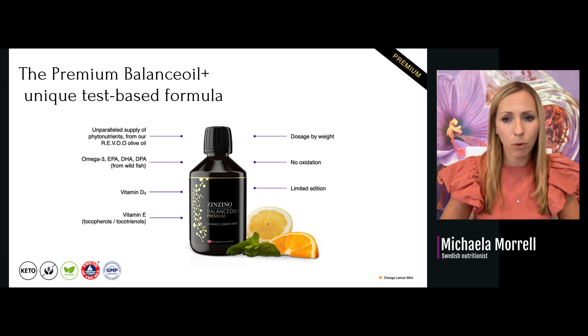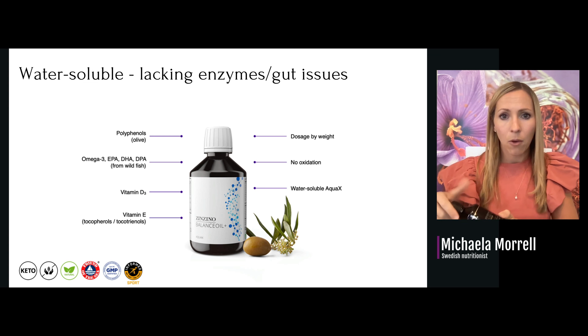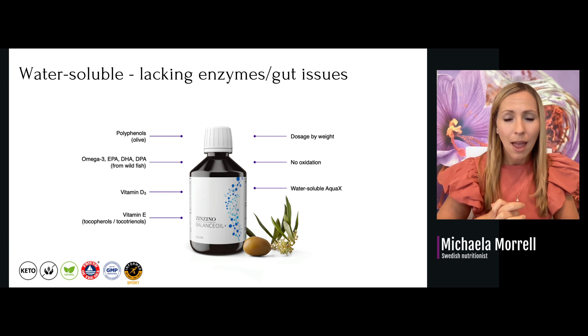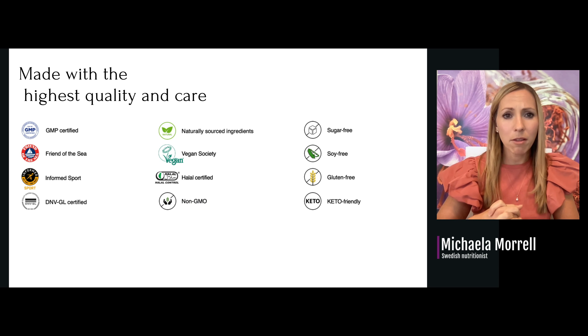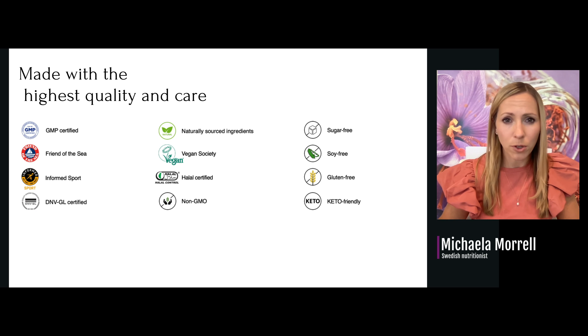We have different kinds of products. We have the Balanced Oil Premium that is even richer in polyphenols. We have AquaX, which is water-soluble — if someone struggles with not having the enzymes to break down fats, or has gut issues like SIBO, IBS, or Crohn's, I would recommend AquaX at least for the first four months. Then we have a vegan oil and also capsules. All products are GMP certified, Friends of the Sea, Informed by Sports, and halal — meaning there is no shellfish in the product.